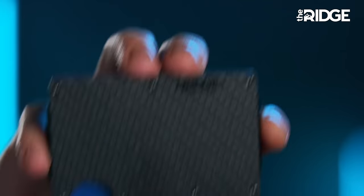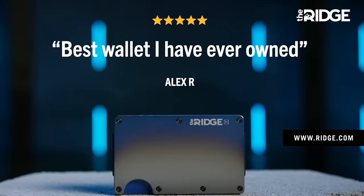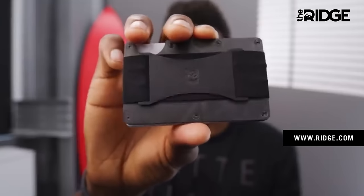The Ridge Wallet is really my type of wallet. Once you get used to a wallet like this, the old folding leather normal wallets of the past just kind of look and feel ancient. It's minimal, it's high quality, it's industrial. Basically, it's a modern wallet.